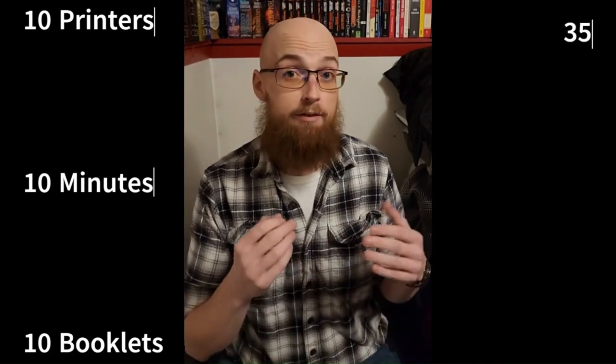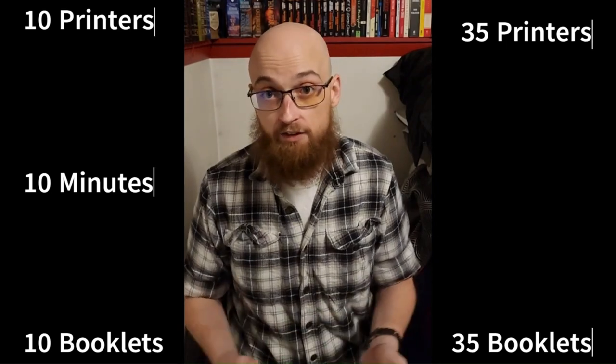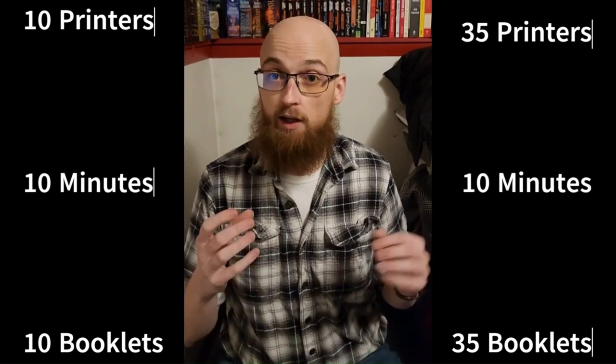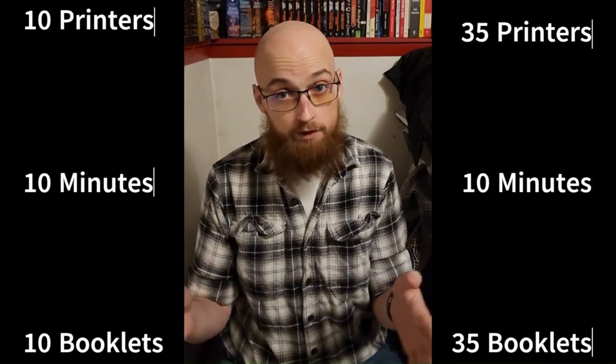Here's a word problem to explain what I mean. It takes 10 printers 10 minutes to produce 10 booklets. If you have 35 printers printing 35 booklets, how many minutes does it take? I bet your initial answer was 35 minutes — that's not correct. The correct answer is 10 minutes. As long as the amount of printers and amount of booklets remains the same, the amount of time required doesn't change.